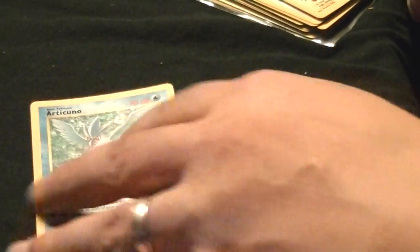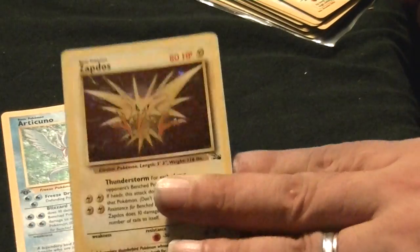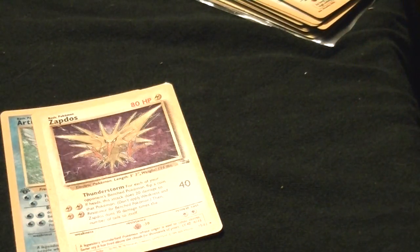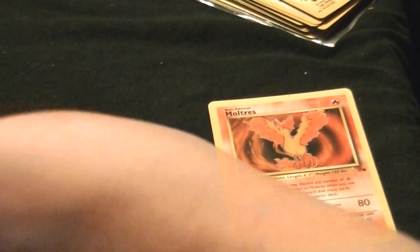Articuno — I've got the regular ones too but this is a holofoil. Zapdos holofoil. Moltres holofoil.